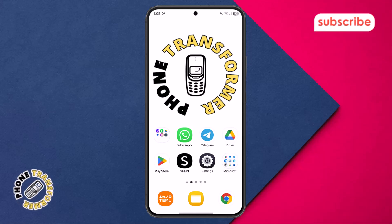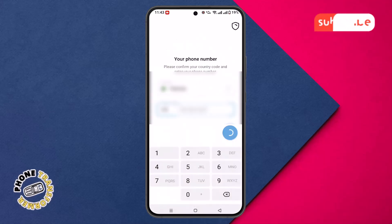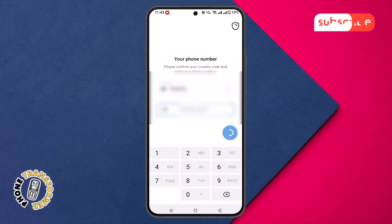Step 1. Grab your phone and open the Telegram app. Make sure you're using the latest version, as outdated versions may not show the verification code properly.